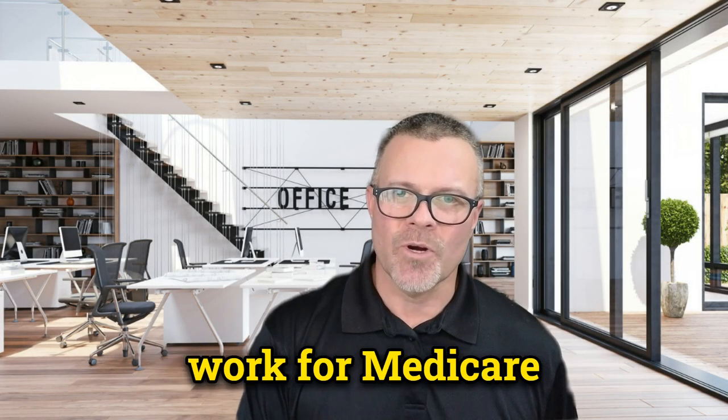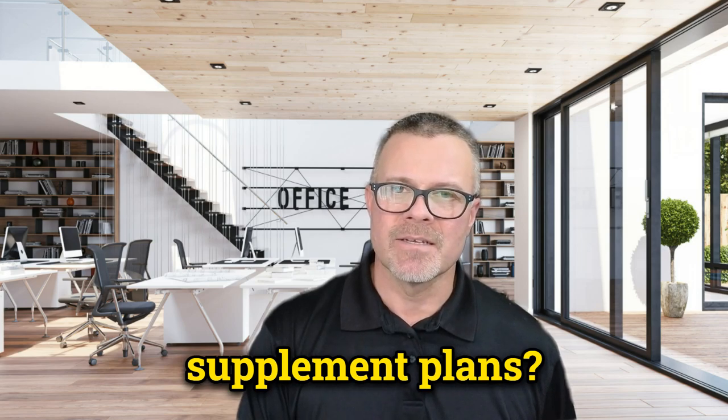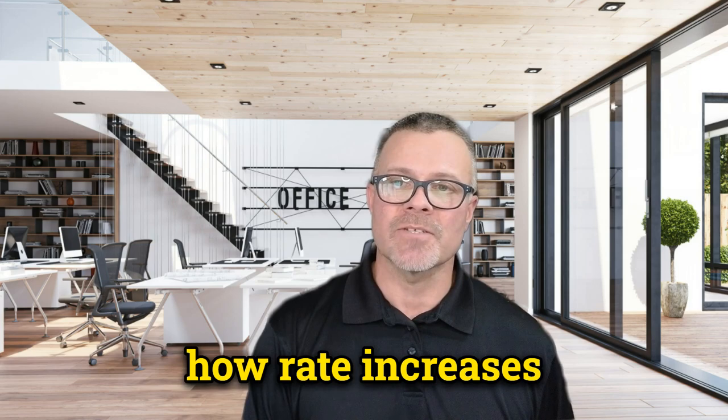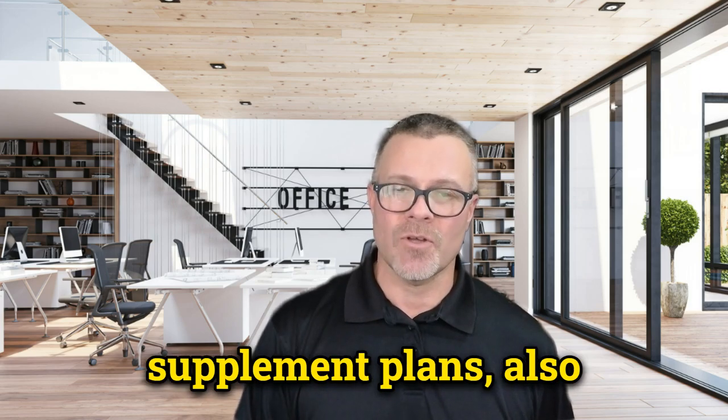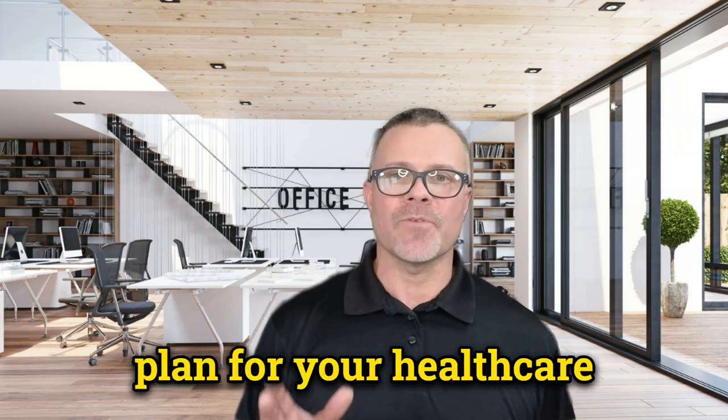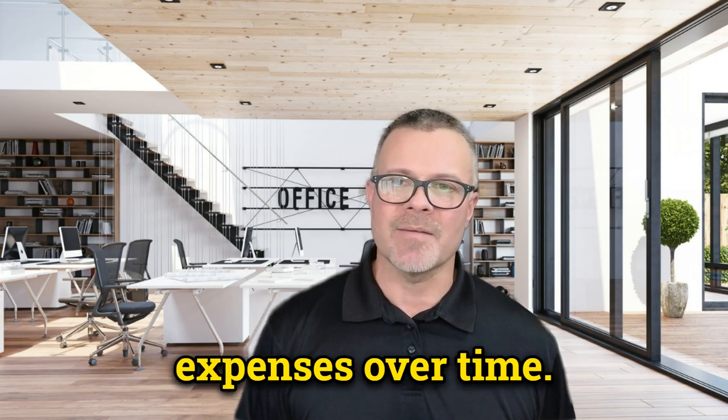How do rate increases work for Medicare supplement plans? Welcome back to the channel. In this video, we'll discuss how rate increases work for Medicare supplement plans, also known as Medigap. Understanding rate increases can help you plan for your healthcare expenses over time. Let's dive in.